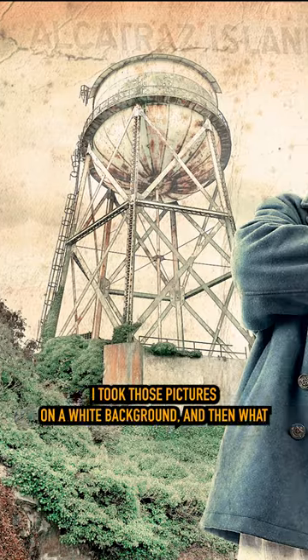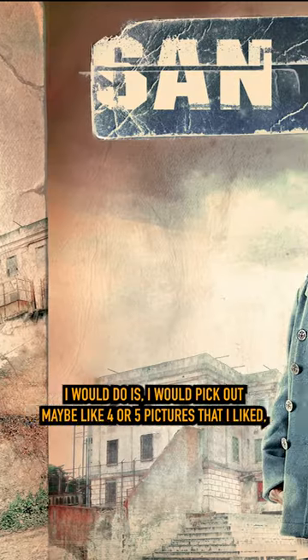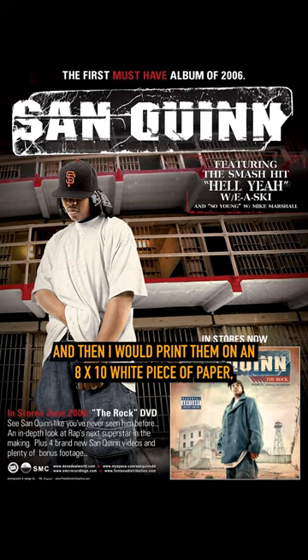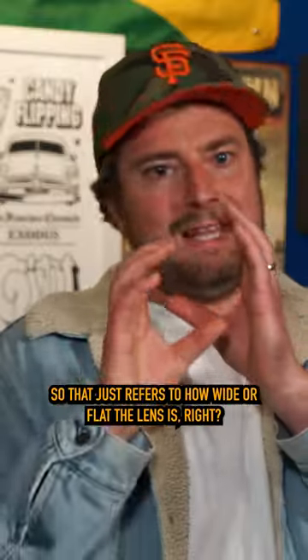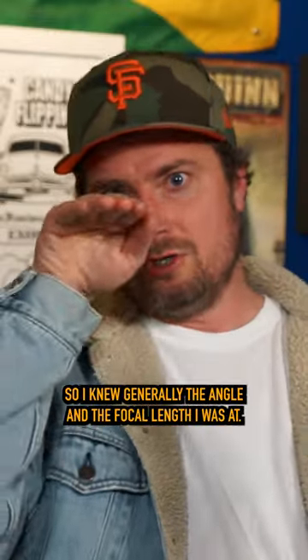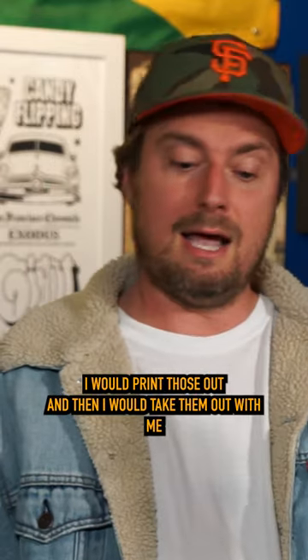I took those pictures on a white background, and then what I would do is I would pick out maybe four or five pictures that I liked, and then I would print them on an 8x10 white piece of paper, and then I would write down what focal length — that just refers to how wide or flat the lens is. So I knew generally the angle and the focal length I was at, and I would print those out.